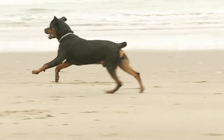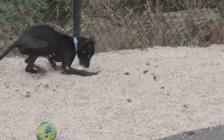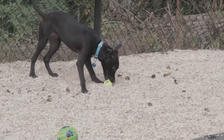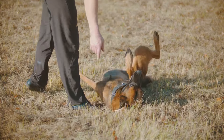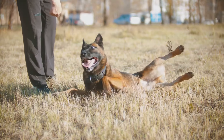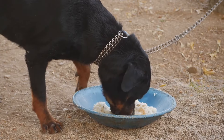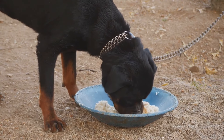Rottweiler puppies are known for their boundless energy — they are always ready for a game of fetch or a walk in the park. But remember, this energy means they require plenty of exercise to keep them healthy and happy. They are intelligent, alert, and eager to learn, thriving in environments where they are mentally stimulated. Training should begin early to harness their intelligence and natural instincts.